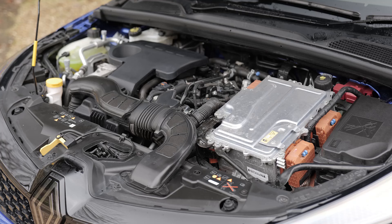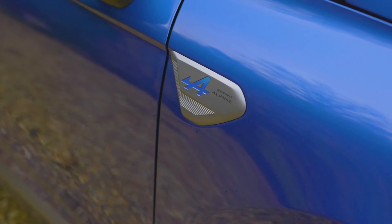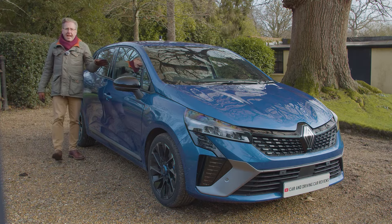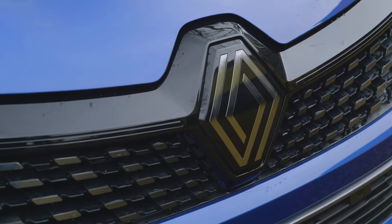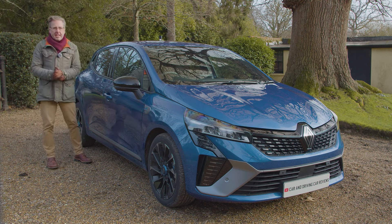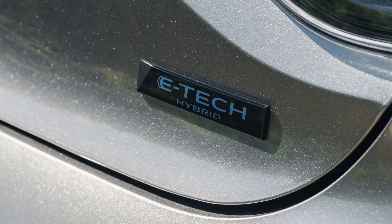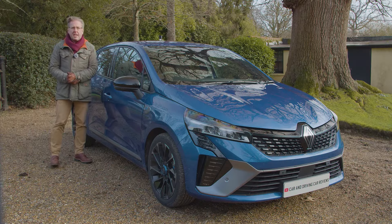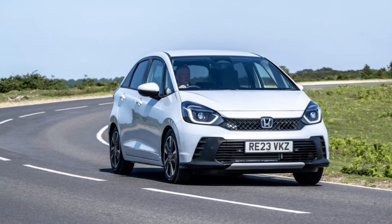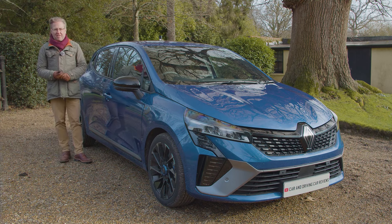With this updated Mk5 Clio, this innovative electrified engine has been matched by far more appealing packaging, particularly in the case of the Alpine trimmed variant we're testing here. Renault thinks it can tap into a large audience who still want a small car but remain undecided about switching to a full EV. But just how seriously should you take this Clio in e-tech form, where it's pitched against established full hybrid supermini rivals like the Toyota Yaris and the Honda Jazz? You'll need the industry's most comprehensive review - the Car and Driving road test - to find out.